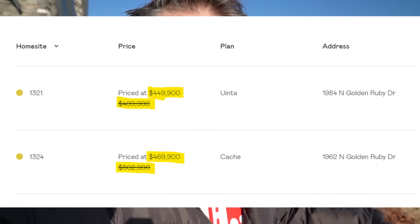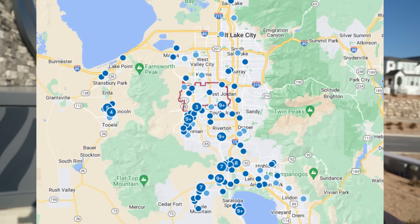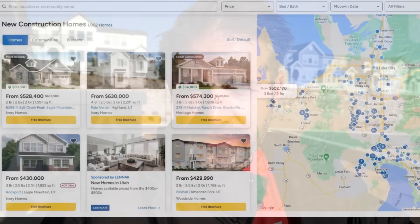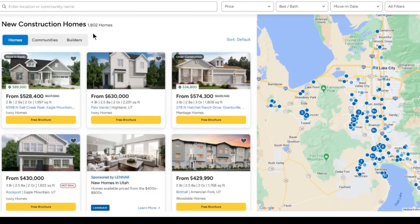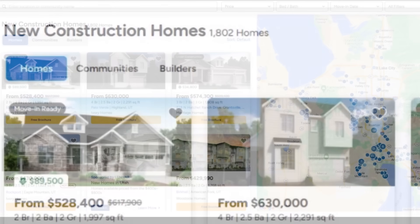Before I really dig into the boots on the ground portion of this video, I want to go back to the studio and show you guys all of the price cuts that are happening in this general area. This is Salt Lake City, and first I wanted to show you approximately, or at least listed on New HomeSource, it's showing 1,800 brand new homes in Salt Lake City.